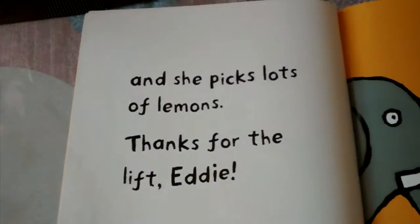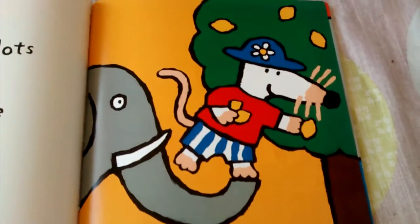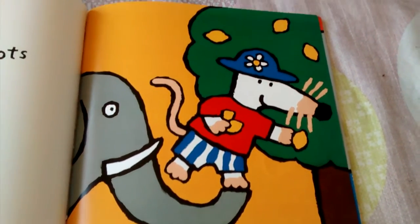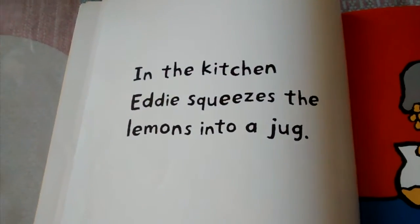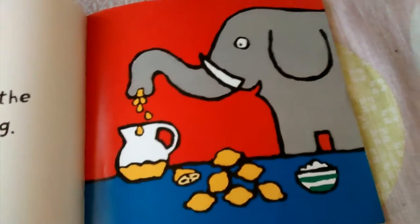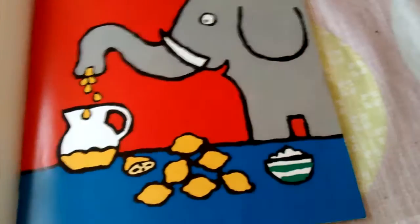He picks lots of lemons. Thanks for the lift, Eddie. You can see Eddie using his trunk lifting up Macy. Macy picked two lemonades and she is picking the third. In the kitchen, Eddie squeezes the lemons into the jug. You can see Eddie happy squeezing the lemons. They chopped it in half so it's easier and there is a bowl of sugar there.